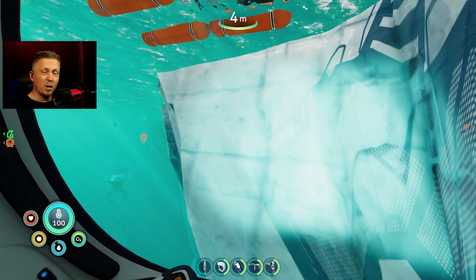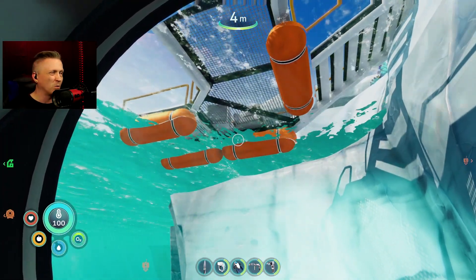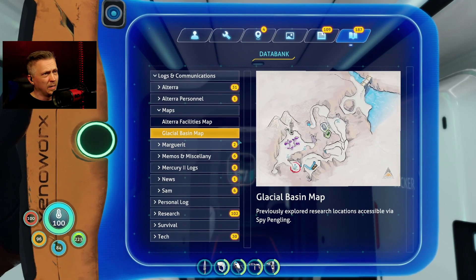Welcome everyone to another round of Subnautica Below Zero. We are right below the dock for the fire robotics because we have a choice now. We either go ahead and help Alan and disappear from the planet, not worrying about our sister and what she was doing, or we go help our sister finish her research or do something with that.